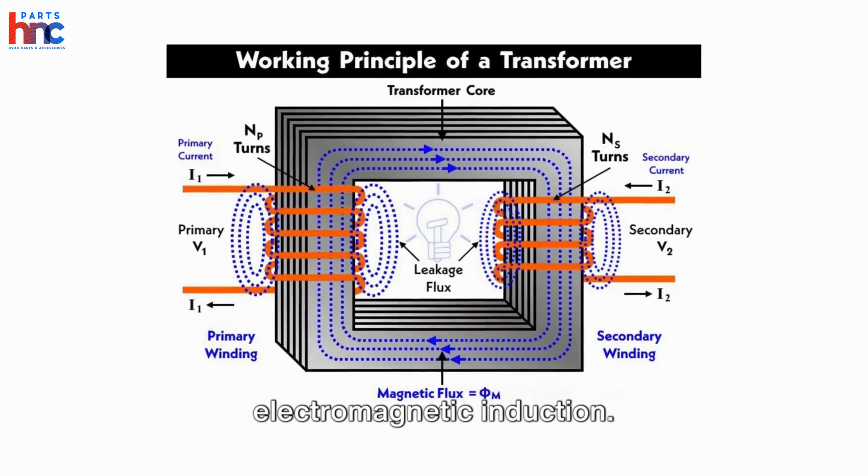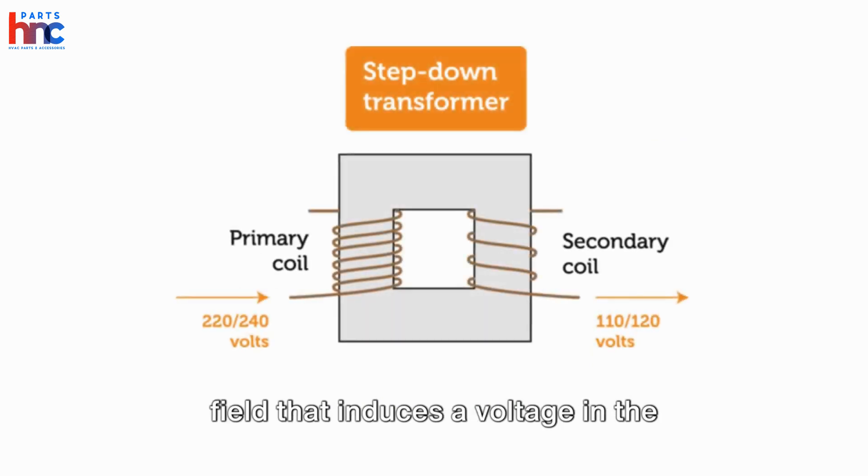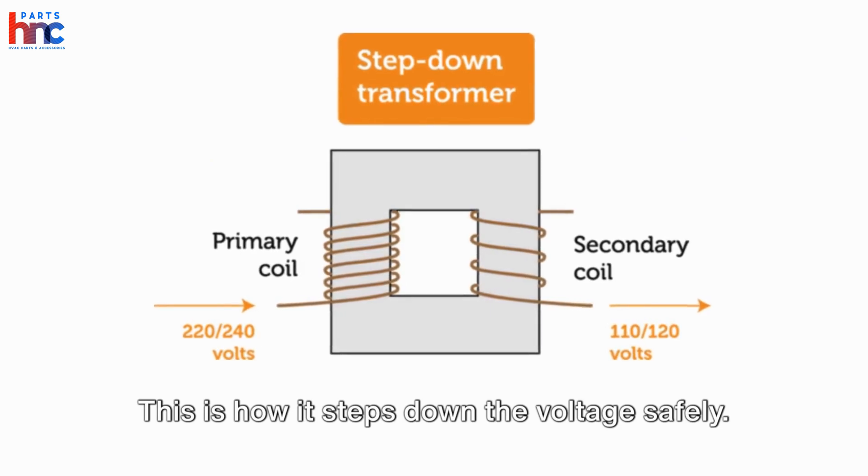Transformers work on the principle of electromagnetic induction. The primary coil generates a magnetic field that induces a voltage in the secondary coil. This is how it steps down the voltage safely.